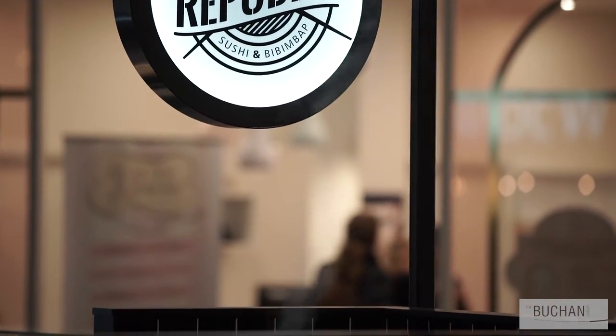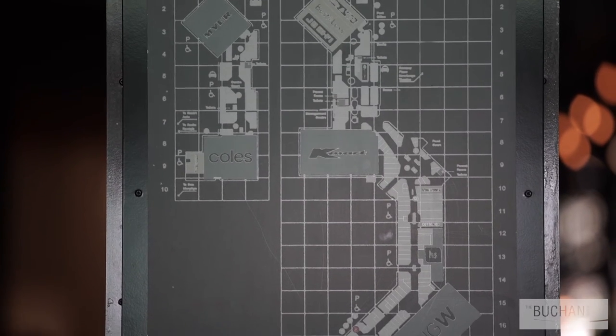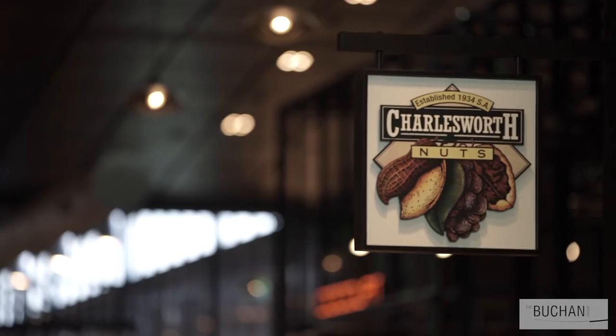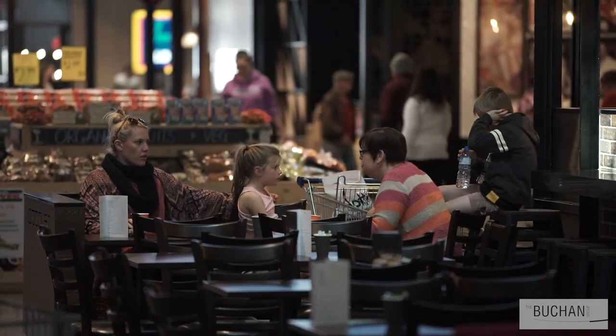We wanted the shopper to cross over the tenant space and the mall space naturally, so we blurred those lines of the tenancy. We even encouraged a lot of the tenancies to purchase and lay the same mall tile so that there was a blurring of that line and people naturally walk through the space.